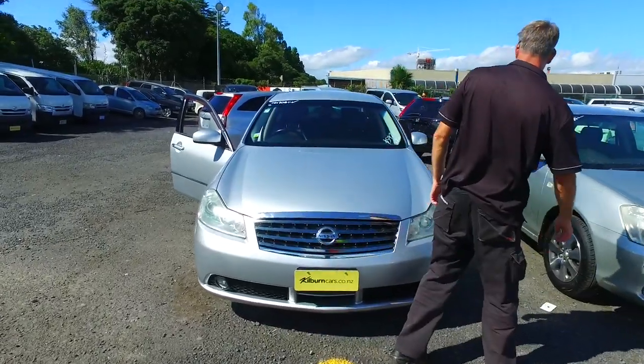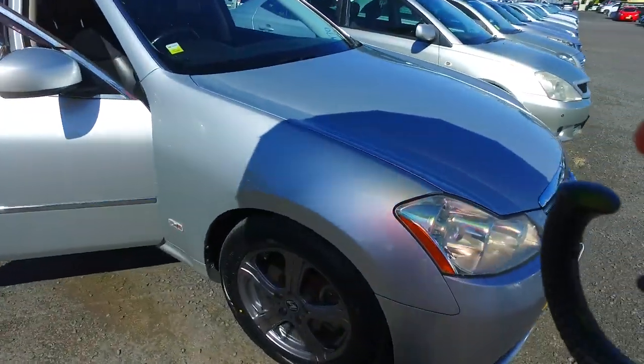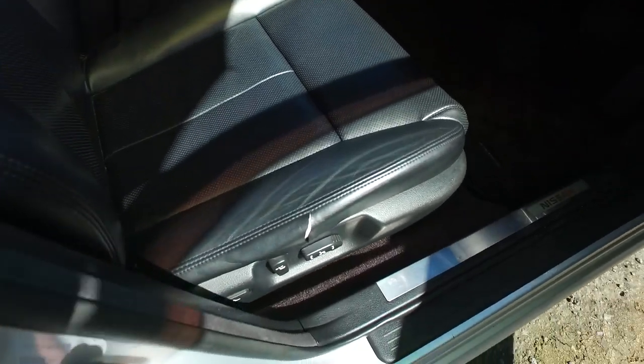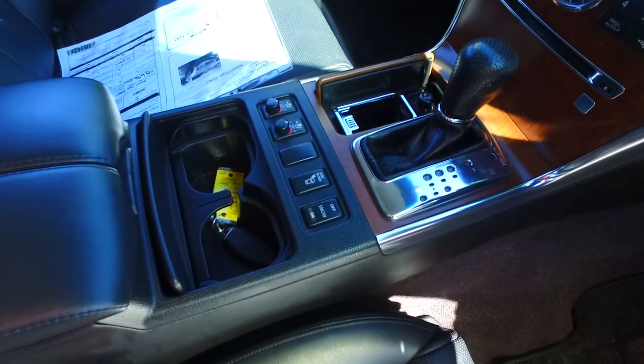Just over here we've got this Nissan Fuga, the one that you're inquiring about. It's had the wheels put on — I think it was just put up a couple of days ago. Brand new tyres on all four corners. There's a bit of a mark down the driver's seat, but otherwise a perfect leather interior with heated and cooled leather seats, as you can see there on a dial.